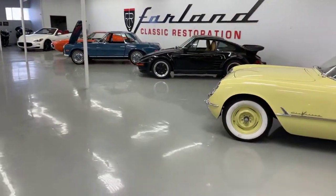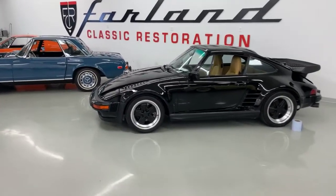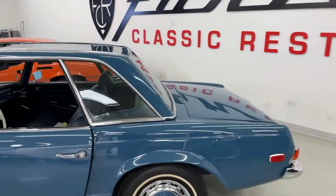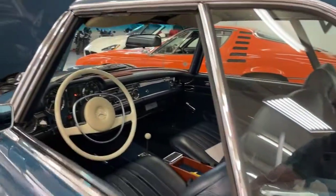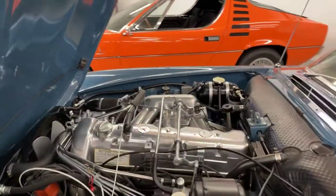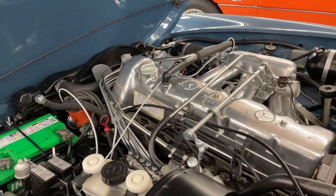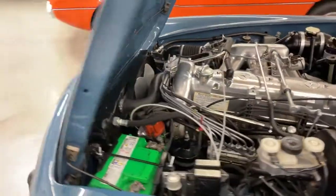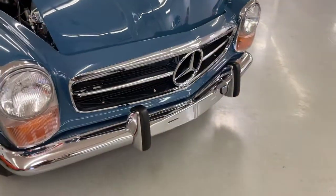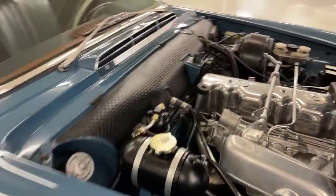Hey, it's Tom from Farland Classic Restoration in Englewood, Colorado. We are going to do a quick walk around on this 1970 Mercedes-Benz 280 SL. This is finished in medium blue, number 903, from the factory color. Very, very nice repaint a few years ago. Chrome is all in excellent condition. Engine bay very nicely detailed.